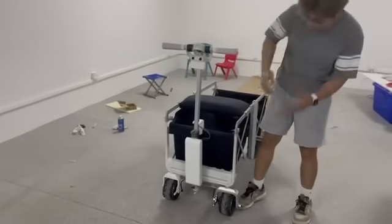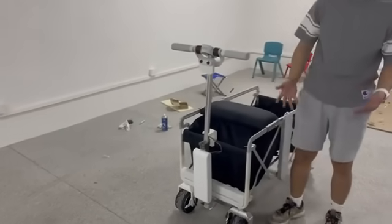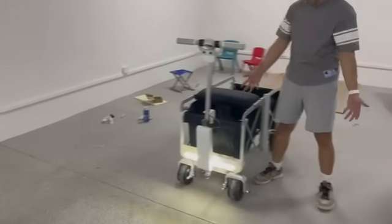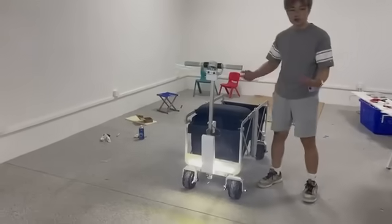We have also designed the light in here. So when you ride the car or use the car in the night, you can turn on and turn off for ease of use in the night.